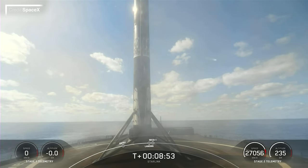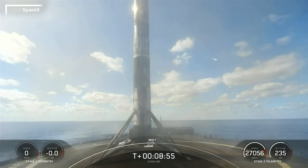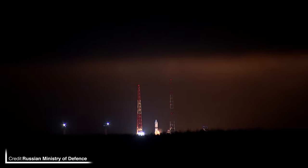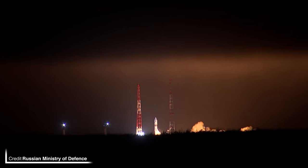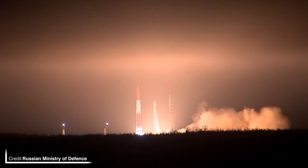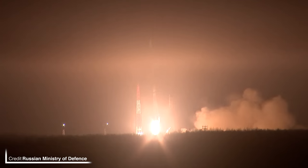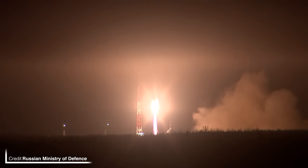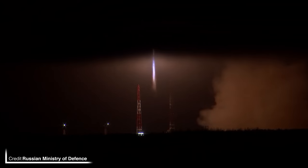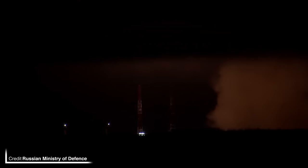Both fairing halves were scooped out of the water by support ship Bob. At 1920 UTC on the 21st, a boosterless Soyuz 2.1V launched two classified Russian military satellites — Cosmos-2561 and 2562 — from Site 43-4 at the Plesetsk Cosmodrome into a sun-synchronous orbit. Due to the classified nature of the flight, our knowledge ends there.